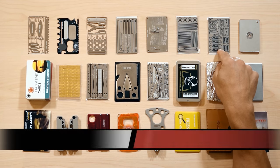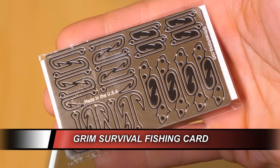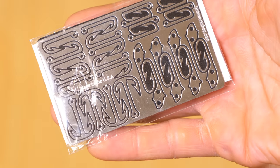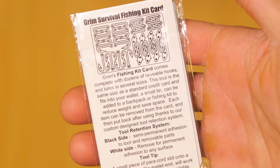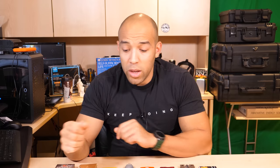Up next we have the Grim Survival Tools Fishing Hook card. This is probably one of the least gimmicky cards they have. It may be 304 stainless steel — all I know is it's a really hard stainless steel, so a fish is not getting away from one of these hooks. Absolutely a good gadget.